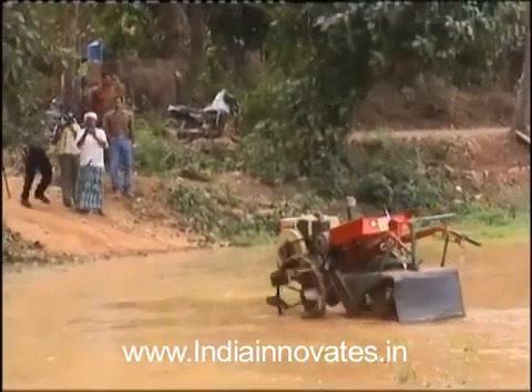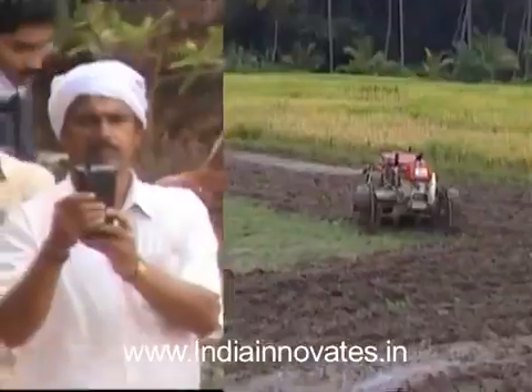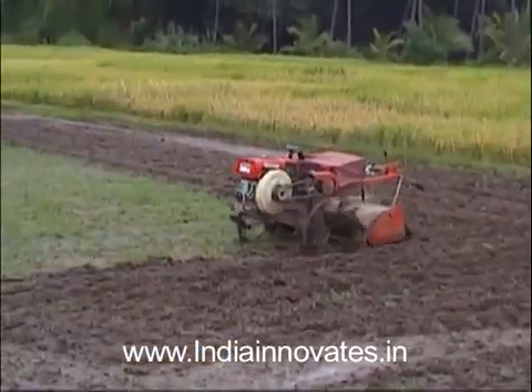Mangalore Robotronics's power tiller has won several awards, and now with the FIKI DSD Lockheed Martin India Innovation Growth Program, this innovation can be further popularized in the country and abroad.